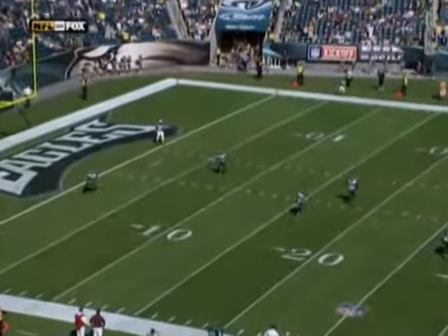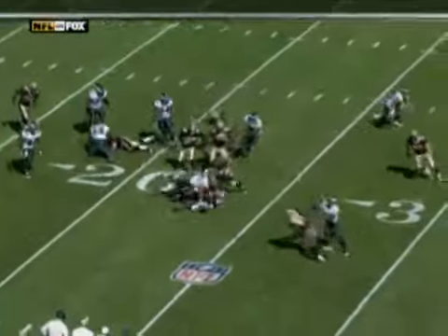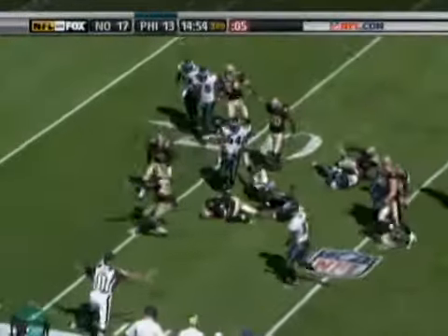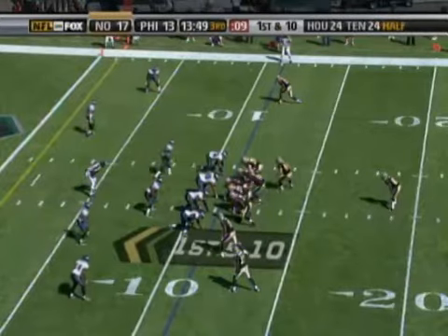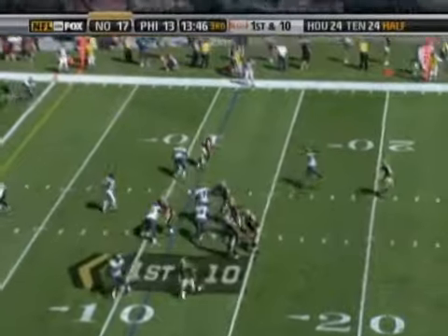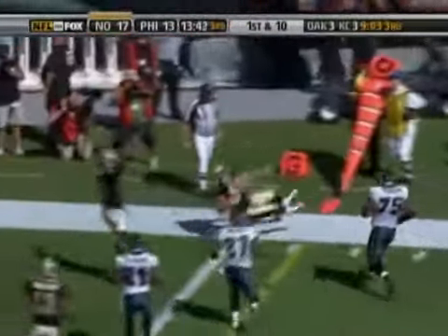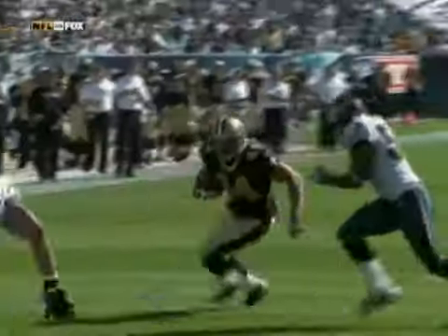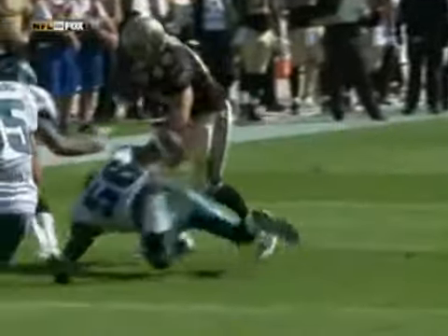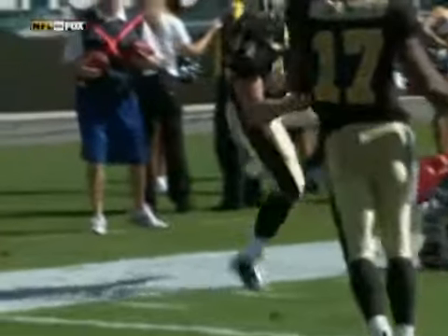Good kickoff to the 1-yard line, high and deep, back to the 10, 15. Hops at the 20, runs into one of his own men. Ball comes free. Saints have covered it up at the 21-yard line. Reese comes away with the football. On first down from the 11-yard line, here's Brees. Play action, throwing it to his fullback Evans. Evans slips a couple of tackles, dives toward the pylon, and he's in. Look at Heath Evans — tight-roping the sideline for his second touchdown reception in two games. What a great effort by Evans.